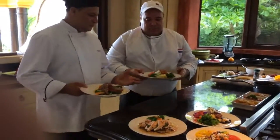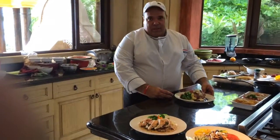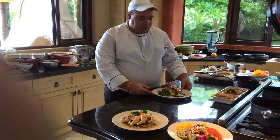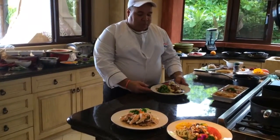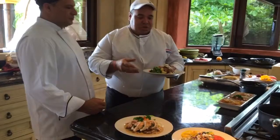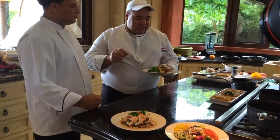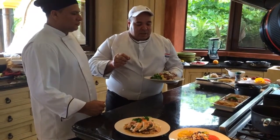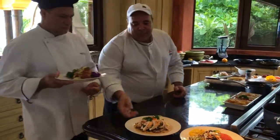Here we have a butter sauce with a filet mignon and bacon, with a great wine reduction. I also made a secret butter seasoned with a little bit of spices, sour cream, and butter.